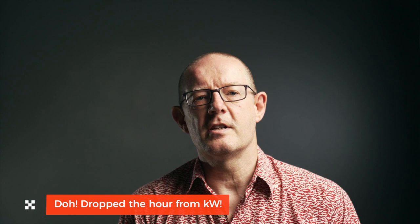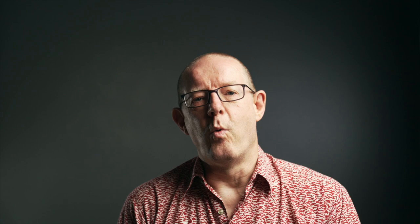Hi, John here. First off, this video is primarily aimed at people living in the UK. If you live outside the UK you may find the following information useful, however it's unlikely to affect you. Getting to the nub of the problem: when our Tesla Powerwall states that we have 100% self-power for the previous day, our electricity meter shows that we've imported three kilowatts of electricity from the grid, where it should be nothing. Which means one of them is not telling the truth. This video explores my theory as to why that is and which one's at fault.